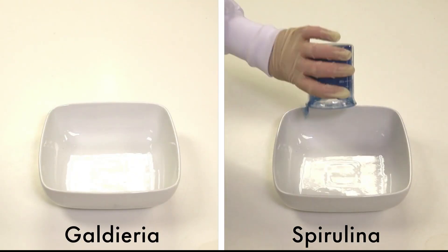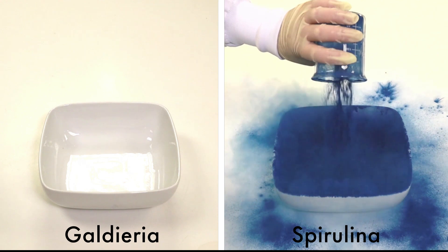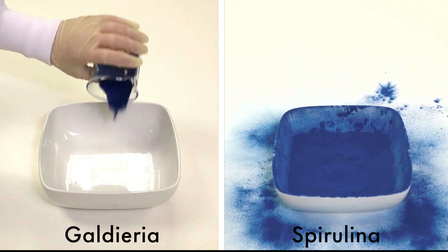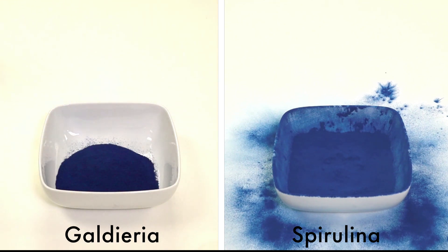Another benefit of Galderia's particle size is low dusting. You can see, when the spirulina is poured into the bowl, it produces a huge cloud of dust that can cause issues in a production setting. The Galderia, on the other hand, has almost no dusting, saving you the cleanup later.